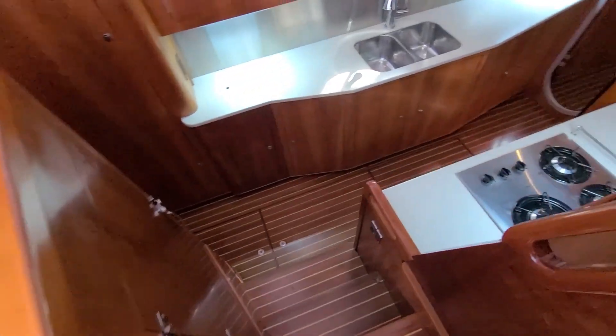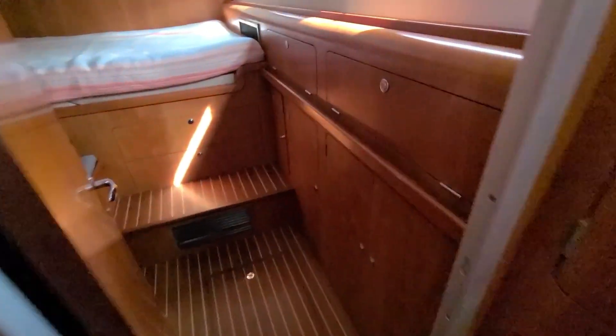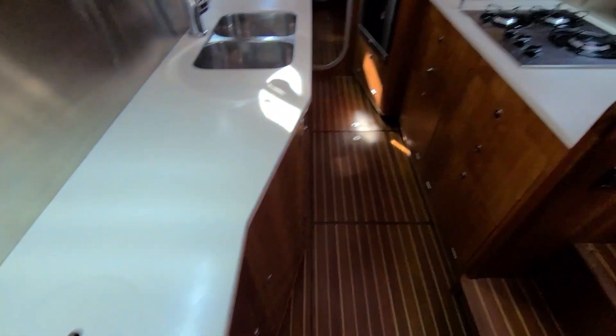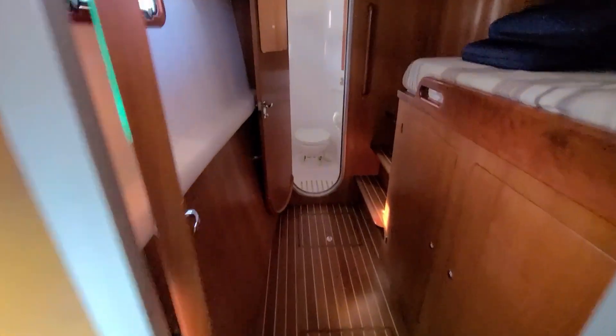Down a couple steps into the port side is a spacious galley with loads of storage. Aft is a queen guest stateroom. Moving forward, another guest stateroom and the guest bath.